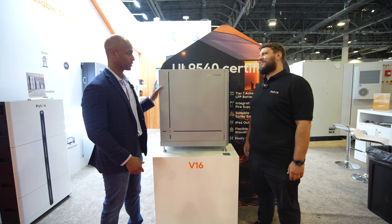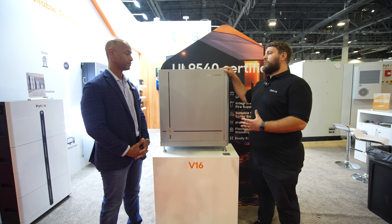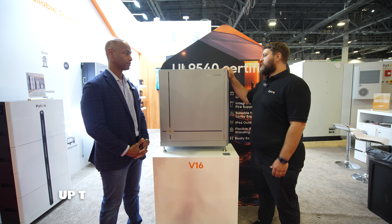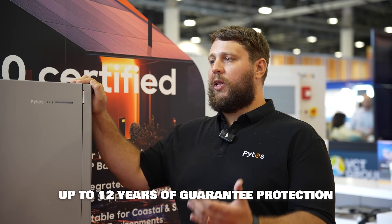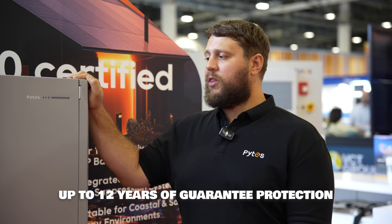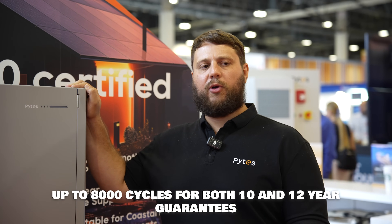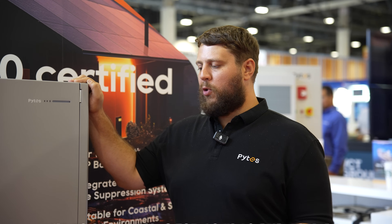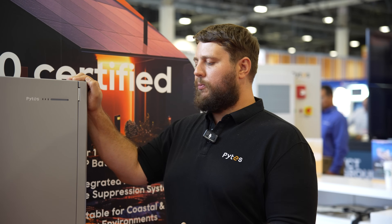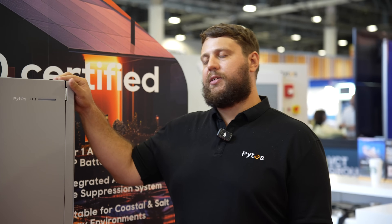What can you tell me about the warranty protection on the product? We have our most aggressive warranty in our product line. This is a 10-year standard and can be upgraded to a 12-year warranty, and it also relates to cycle life. With this product line, we're able to do 8,000 cycles for both the 10-year and 12-year warranty — that is the highest in our product line. This product will definitely last even longer than 12 years, so we're really excited about it.